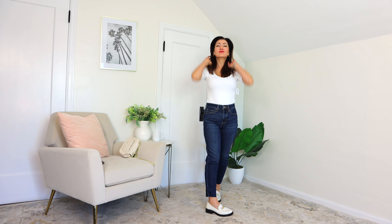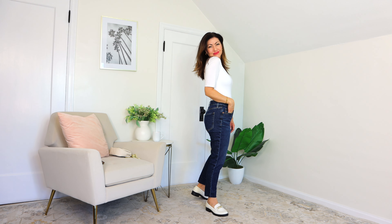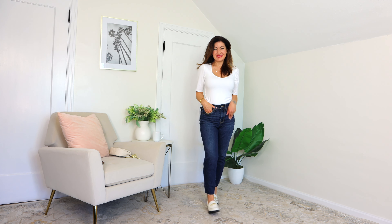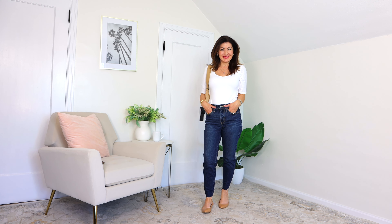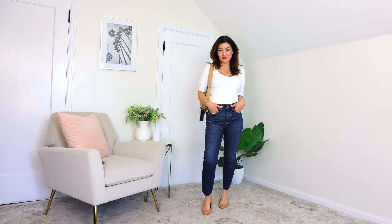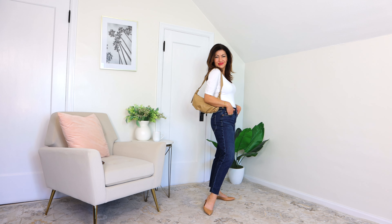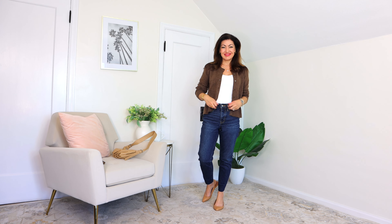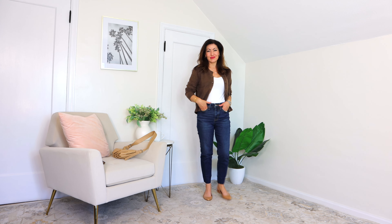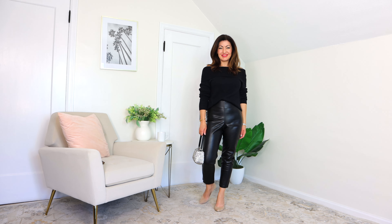I also went ahead and swapped in my little nude slingback. I'm showing these jeans with both a white bodysuit and the black bodysuit I'm wearing right now — both are on sale for $8.38. They're an absolute staple: super comfortable, they don't come untucked, and I love the sleeve length — short but not too short. Then I put on a cute little brown sweater that is $36.99.